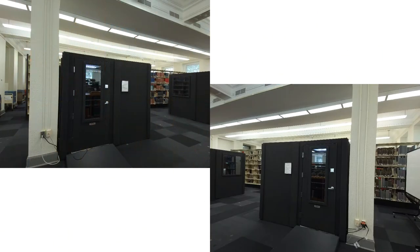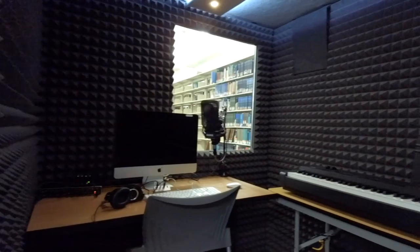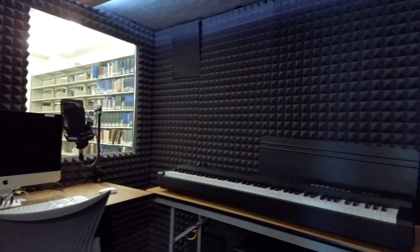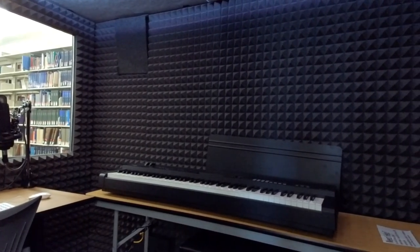In addition to books and scores, the music library also houses whisper booths, which are sound isolation booths designed for small audio projects such as voiceovers and simple keyboard and acoustic instrumental recordings. They each include a professional microphone, an 88-key keyboard, and an iMac computer with software like GarageBand and Logic Pro. Reservations to use them can be made through the library website.